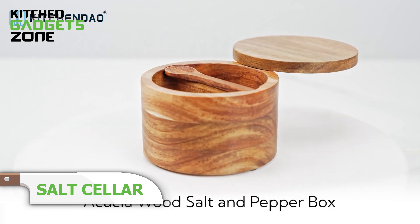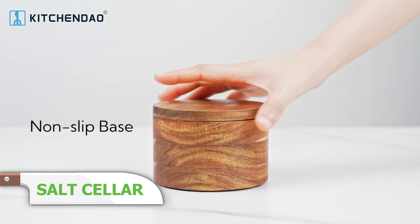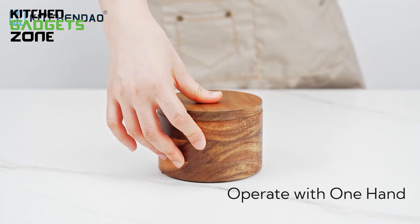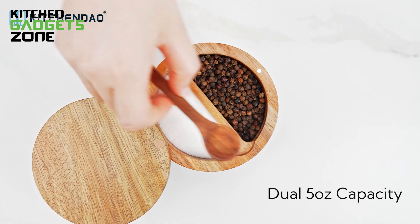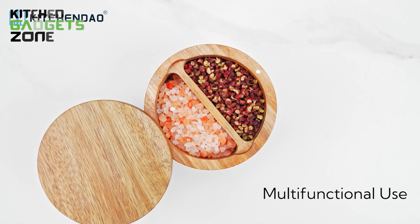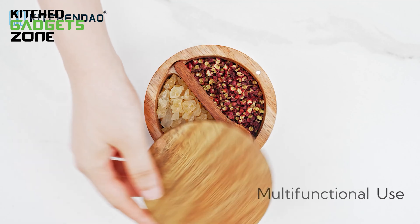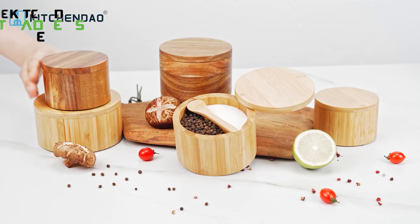KitchenDao is always looking for ways to upgrade your kitchen aesthetics with modern and minimalist appliances. Presenting the Acacia Wood Salt and Pepper Bowl Box, curated from eco-friendly acacia wood and laminated with mineral oil. This sleek and fashionable container is free from chemical odor, ensuring your products stay perfect. Its new swivel lid features a magnetic lock, allowing for one-handed handling — perfect for multi-tasking chefs. It has dual 5 oz compartments and a built-in spoon that keeps your hands clean and your spices fresh.